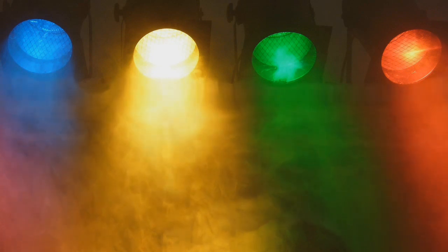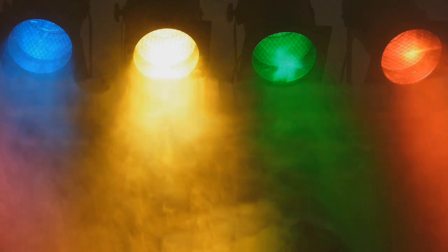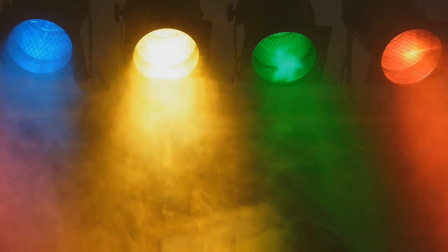Particularmente é a luz que uso para dormir e me faz muito bem. Talvez por inconscientemente trazer lembranças do meu querido planeta vermelho.